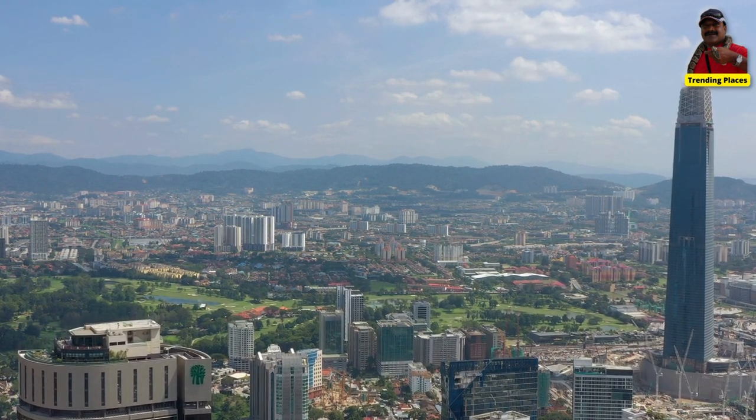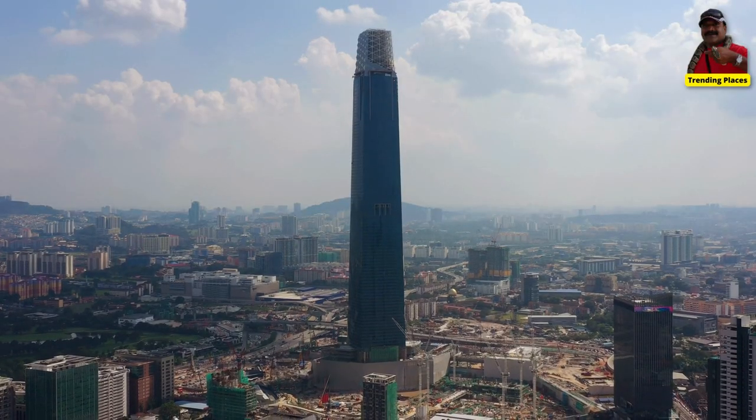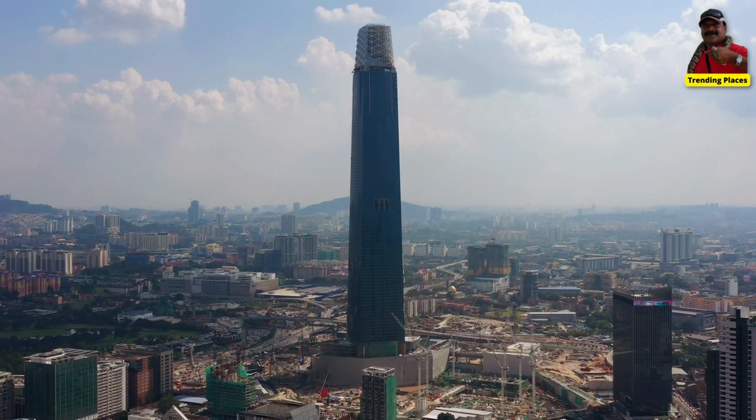The tower is being developed by Permodalan Nasional Berhad (PNB), a Malaysian government-linked investment company.